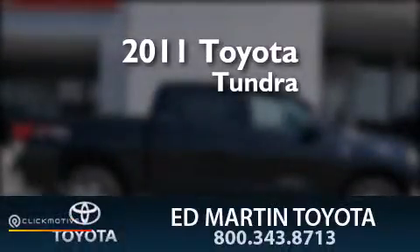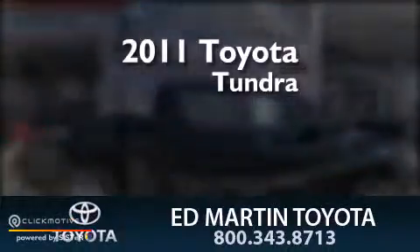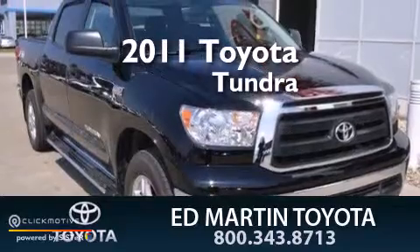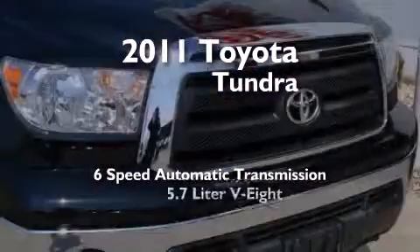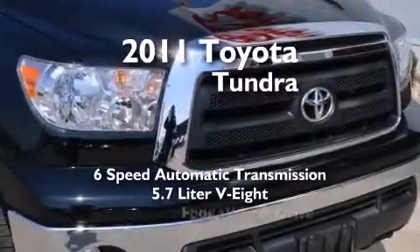This is a certified pre-owned 2011 Toyota Tundra. This truck has a six-speed automatic transmission, a 5.7-liter V8, and four-wheel drive.